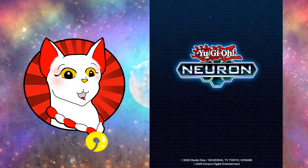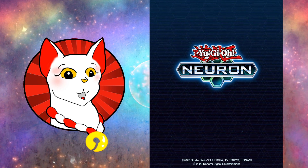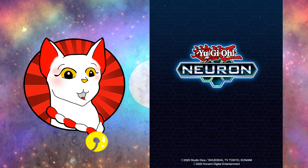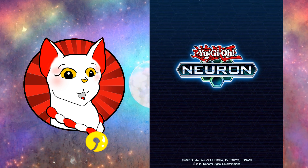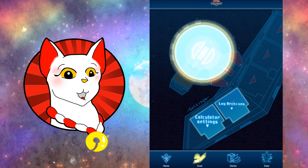Hi, it's your local dragon lady here. Yu-Gi-Oh! Neuron is now released in English. It existed for a while, but it was only available in Japan. So what is Yu-Gi-Oh! Neuron? It is a companion app for duels. It primarily functions as a life point counter, but has a lot of different tools. And the best thing about this companion app is it is officially tournament legal.